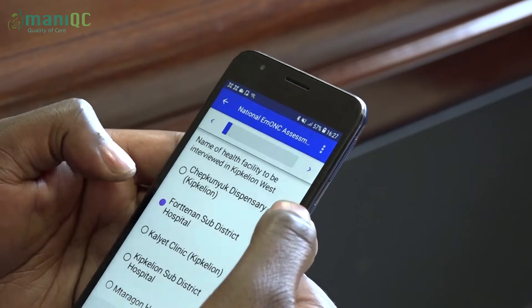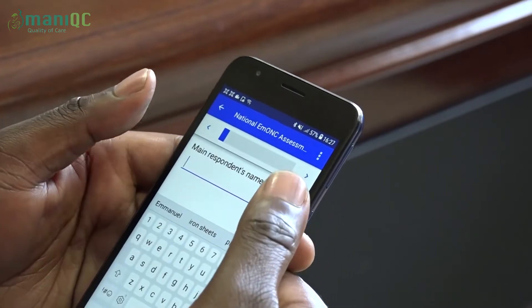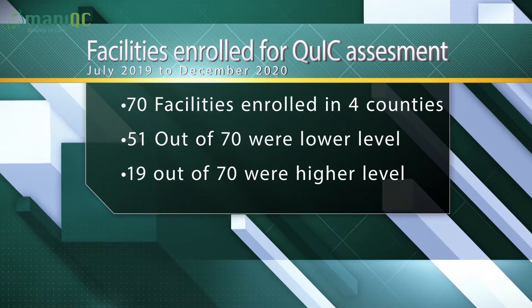ManiQC rolled out the QUIC assessment in 70 facilities between July 2019 and December 2020. The most exciting part is having an understanding of my staff — the human resource part of it — the understanding of the equipment that I need in my unit, and knowing the drugs that will be used during emergencies, as well as the management of obstetric emergencies when they arise.